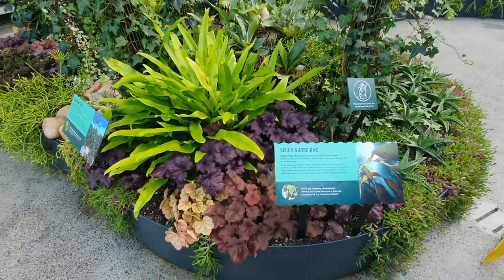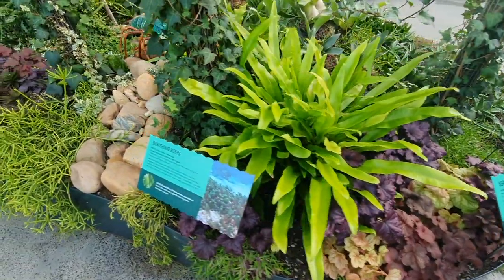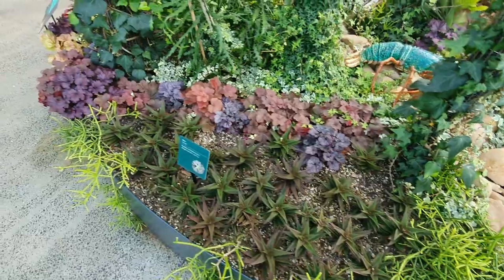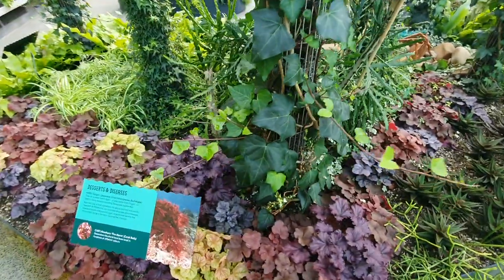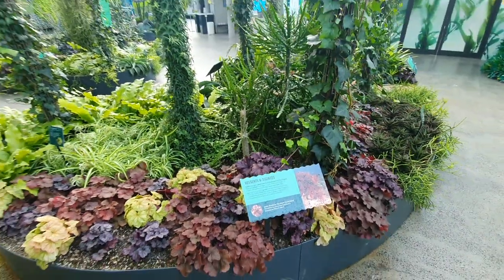Look at this bright green neon fern — it really pops out! As we go along here, can you spot the lobster? They've got a few pillars which they've affixed some ivies to, which I really love. The ones in purple here are coral bells — it was the first time I actually learnt of these when I went to this exhibition.